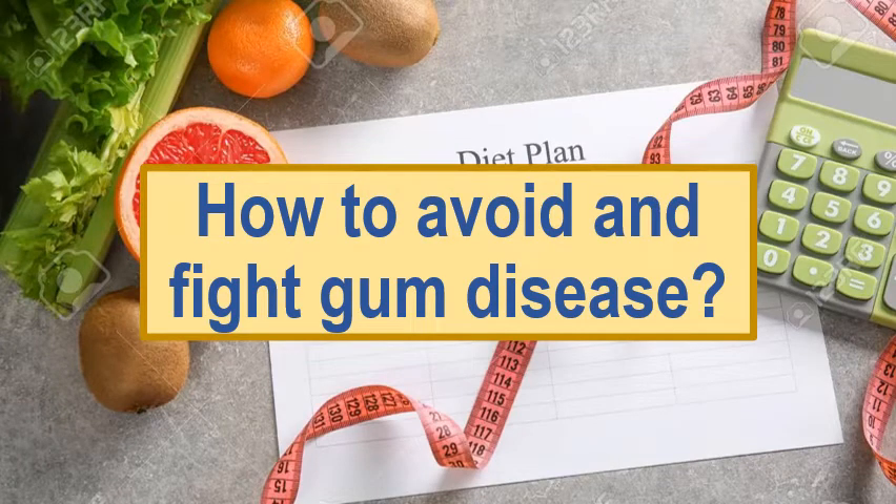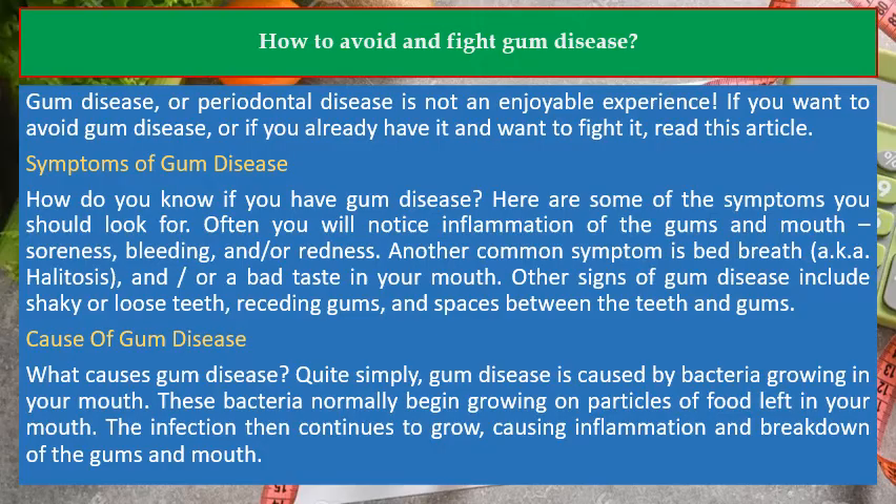How to avoid and fight gum disease. Gum disease, or periodontal disease, is not an enjoyable experience. If you want to avoid gum disease, or if you already have it and want to fight it, read this article.